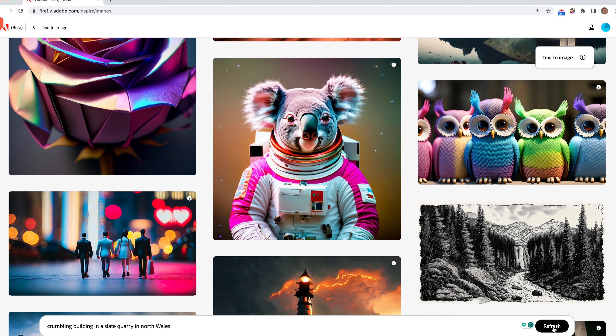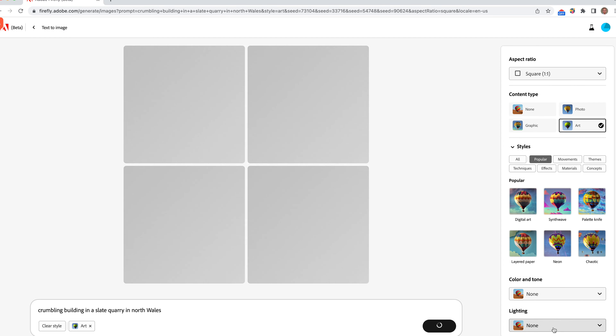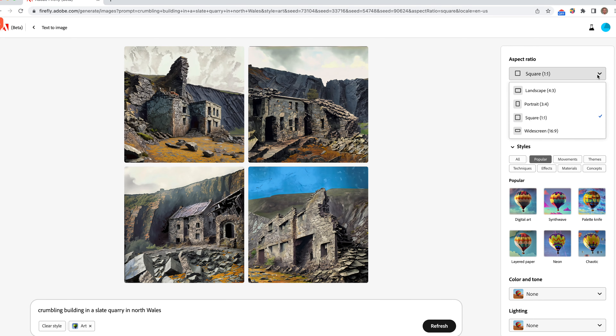We click generate. Whilst we're waiting, you've got various features here such as aspect ratio. The results look quite good — it's the sort of thing I was expecting and hoping for. By putting in 'North Wales' it gives it that certain look: the crumbling building and the slate quarries behind. That one just looks amazing.